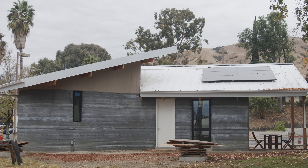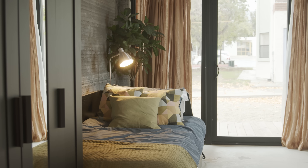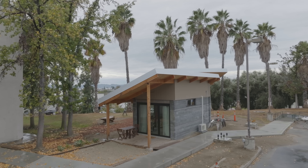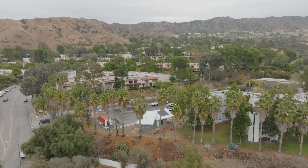So that is LA's first 3D printed house. It's pretty cool to see what they've done on a budget, and it'll be interesting to see how this technology advances. Comment below what you think of the house — would you live in one? Thanks for watching.